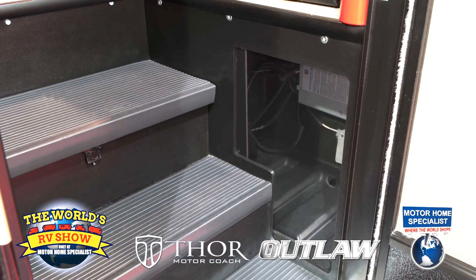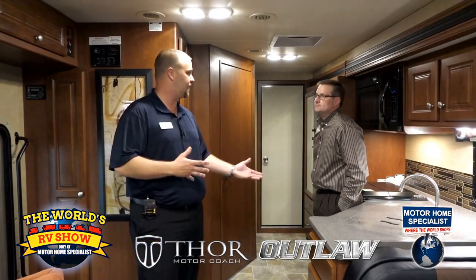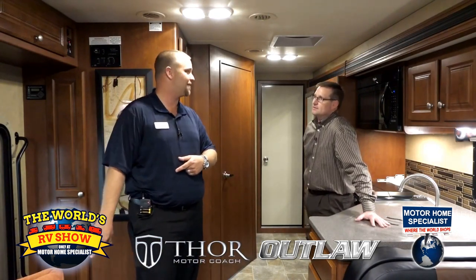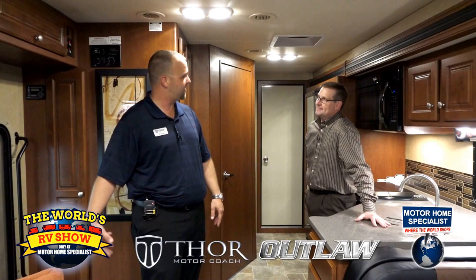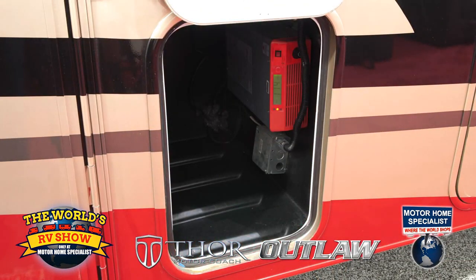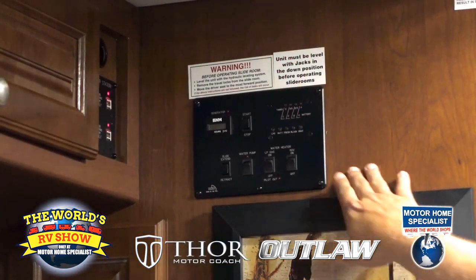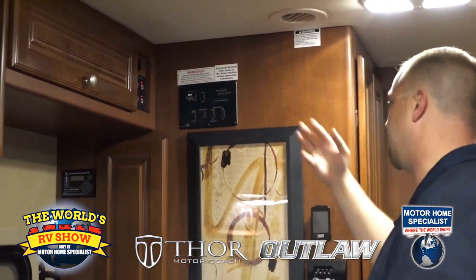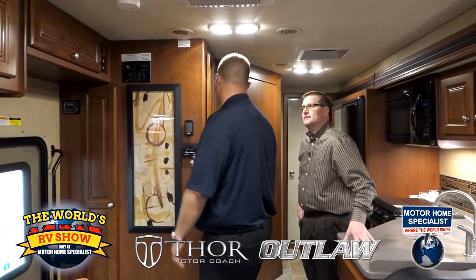Staying with the toy hauler theme, we give you a spot right inside the entry — what we call our mudroom — to throw your dirty shoes. One step further: I have a lot of customers use that area for a cat box, since it's easy for the animals to get in and out and easy to clean right by the door. Also in this area are all your controls — tank readouts, water heater on/off switches, water pump, slide extensions, all that fun stuff.